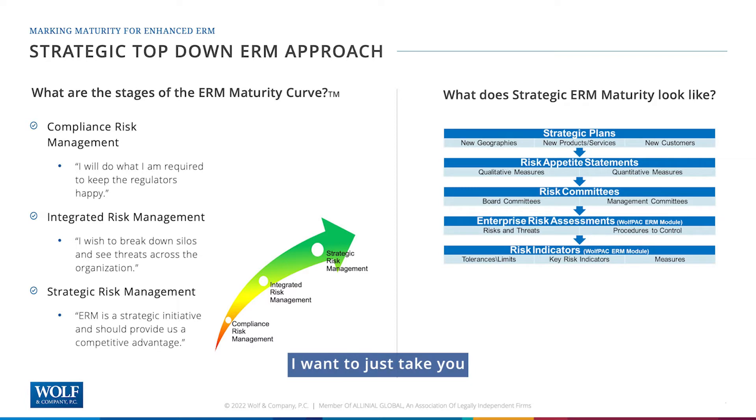I want to take you through a scenario of what strategic ERM maturity actually looks like. We can start with the strategic planning your organization performs — current and projected geographies, products and services, customers and members. But when you're mature in enterprise risk management, you also have a risk appetite statement that tells you if you are achieving those goals safely. That can be a big deal if you're taking on more risk. There's also oversight — your risk committees, board level and management level committees.